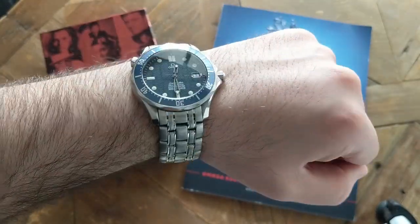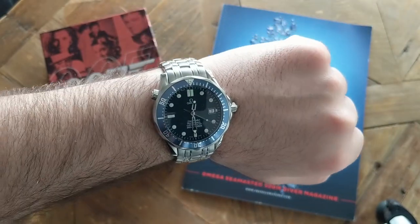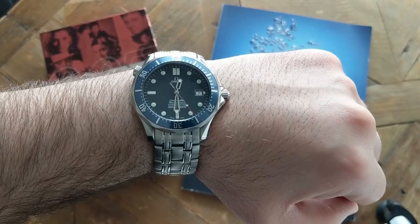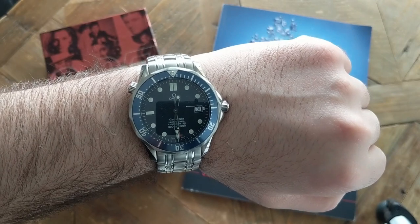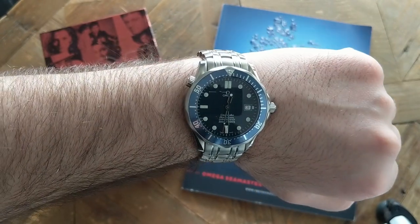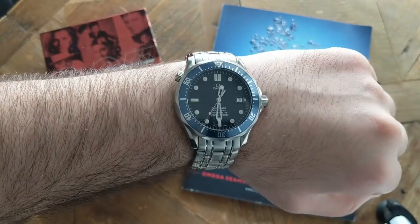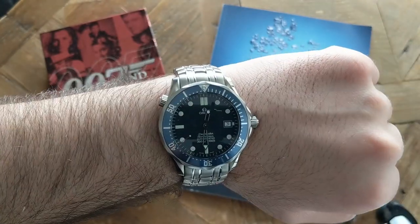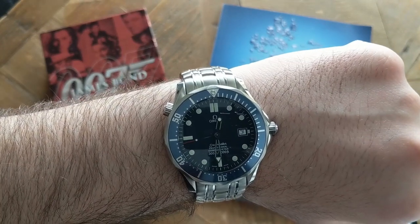If you have a chance, I do recommend you pick one up. I actually picked mine up off eBay — I usually hate getting anything off eBay, but this seller had close to a hundred percent positive ratings. You get what you pay for, so just be patient and get what you want — don't settle. Also, no matter how good it looks, be sure to send it in for servicing to Swatch Group through an authorized Omega dealer. It will come back looking brand new.